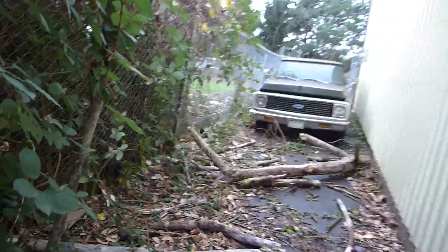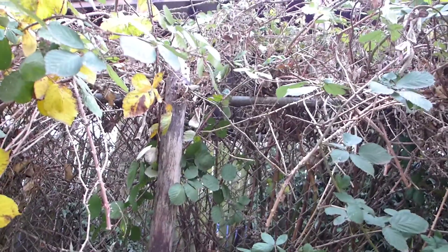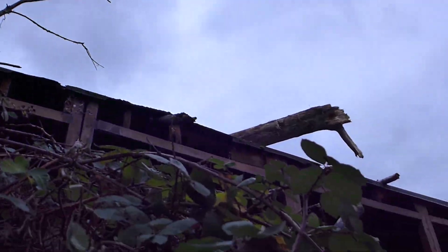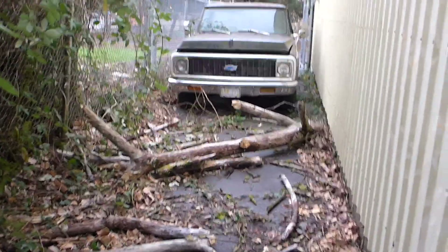There's quite a bit of damage here. You can see the fence is all knocked down, there's big logs hanging, but that tree right there is the one that split and the trunk of it is laying right there. Oh my goodness, that would have been bad.